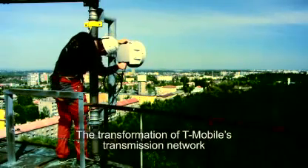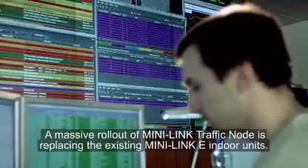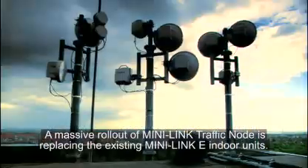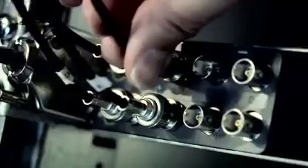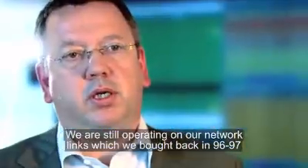The transformation of T-Mobile's transmission network has been underway for more than three years in cooperation with Ericsson. A massive rollout of Minilink traffic node is replacing the existing Minilink E indoor units. The outdoor radio unit can in most cases be reused, a simple, quick process that adds up to cost savings for operators.